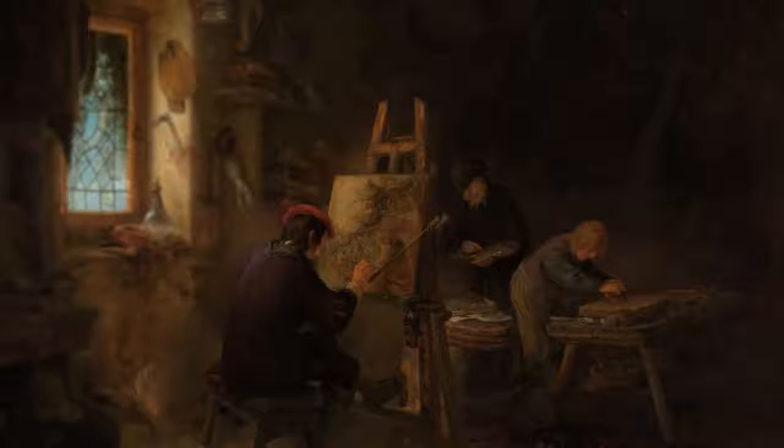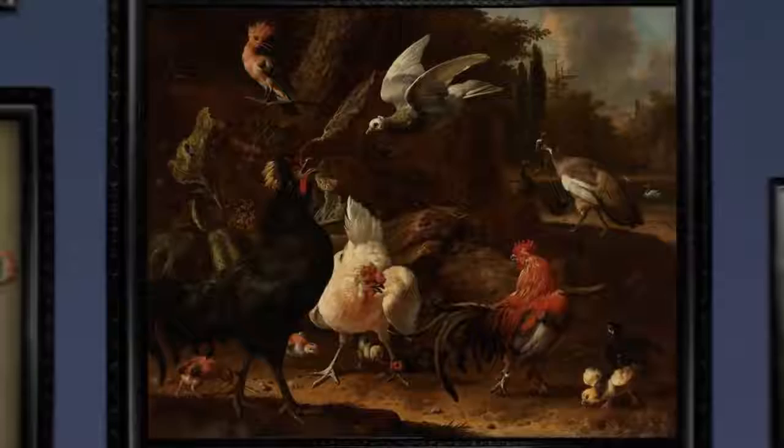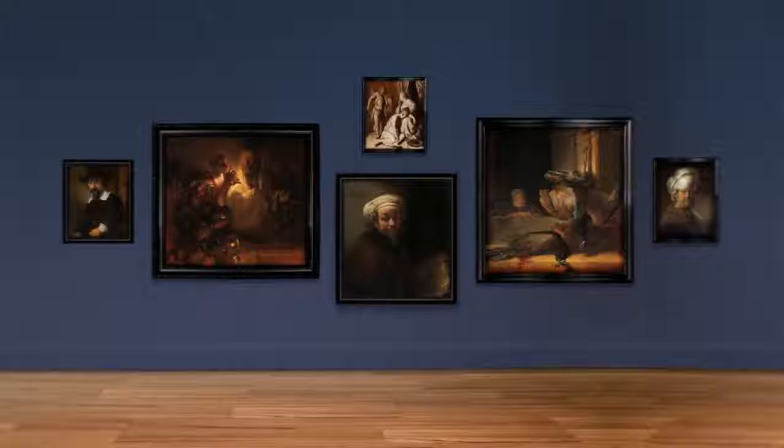They set themselves apart by becoming technical masters of one particular subject. Winter landscapes, river landscapes, city landscapes, landscapes with cows, flowers, fruit, drunks, paper, dead rabbits, poultry — you name it, there was a brilliant Dutch artist who specialised in it.